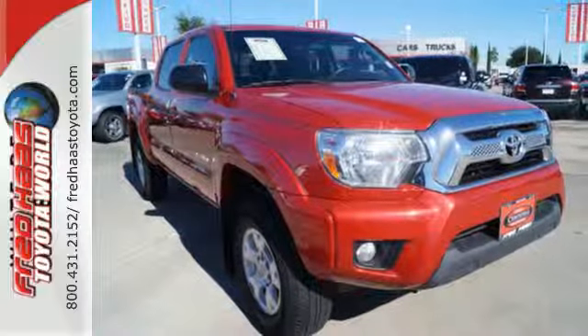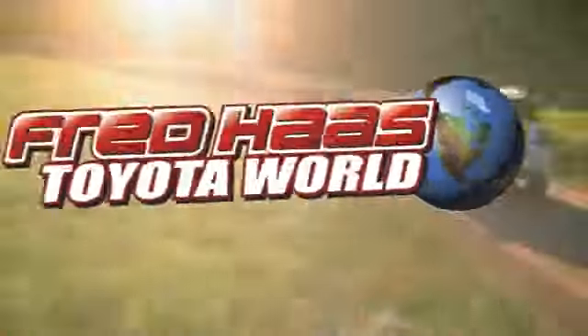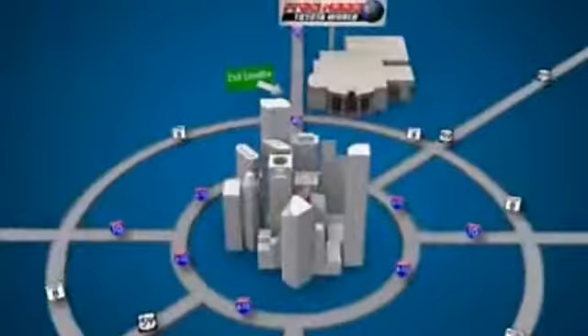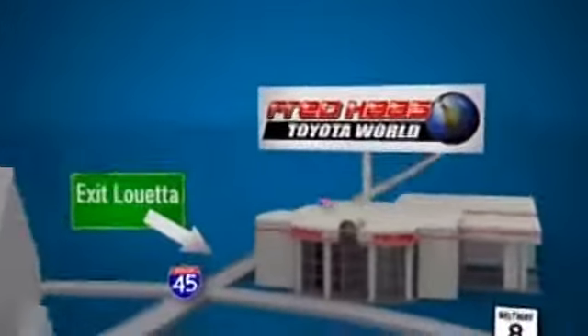Come take it for a spin today. Fred Haas Toyota World has been a hallmark of our community for more than 40 years. Easy to find on I-45 North at Luetta, just 2 miles north of 1960.